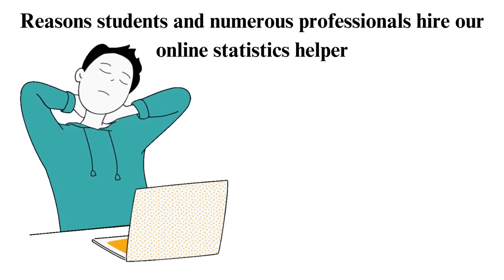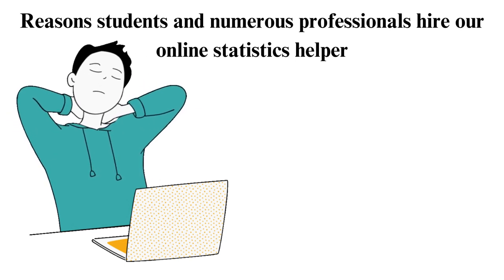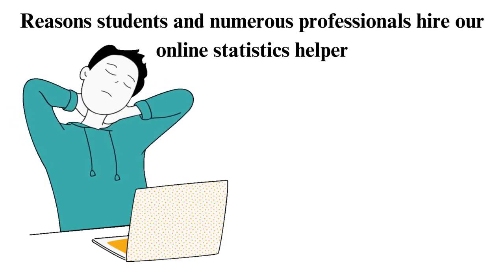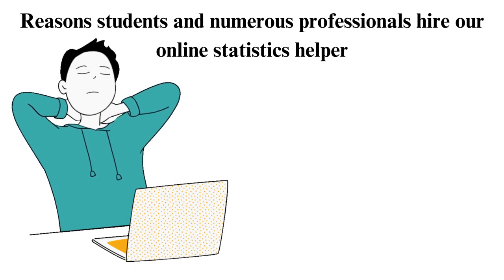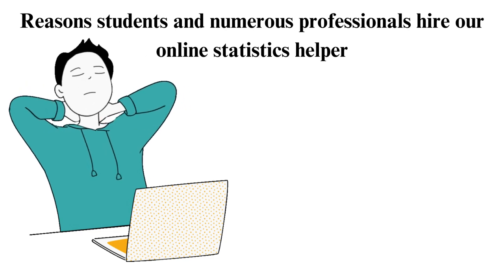3. Understand your weaknesses. The chances of performing well in statistics are low if you do not understand your weak areas. Many of our clients know about this, and that's one of the reasons why they decide to approach us. Our experts utilize modern assessments and tools to assess your statistics skills; they understand your strengths and weaknesses through them. Once they spot your weak spots, they devise statistics problems that will specifically assist you in improving your weaknesses. Keep in mind that we also offer statistics homework help and geometry homework help to college and university students.